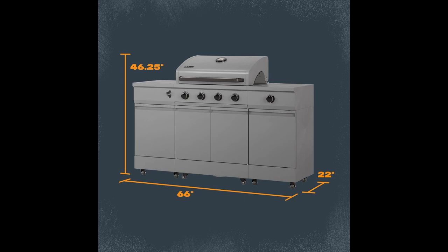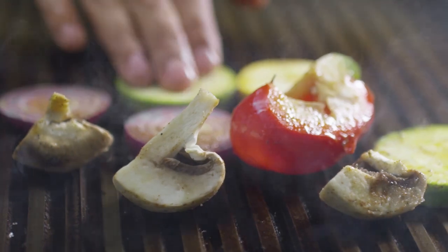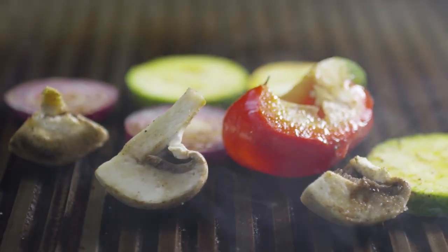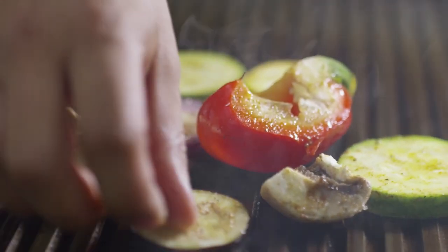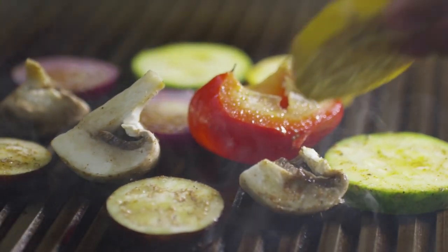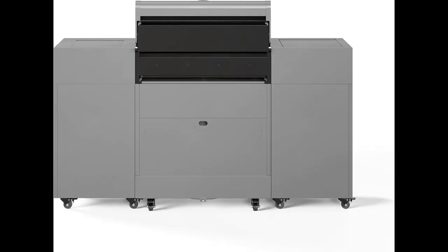It's like having a dragon's breath at your command. But is it built to last? Oh boy, is it ever. We're talking 304 stainless steel burners, 7mm porcelain enameled cast iron grates, and a double-walled hood that keeps heat locked in like Fort Knox keeps gold. This isn't just a grill — it's a tank with a temperature gauge.